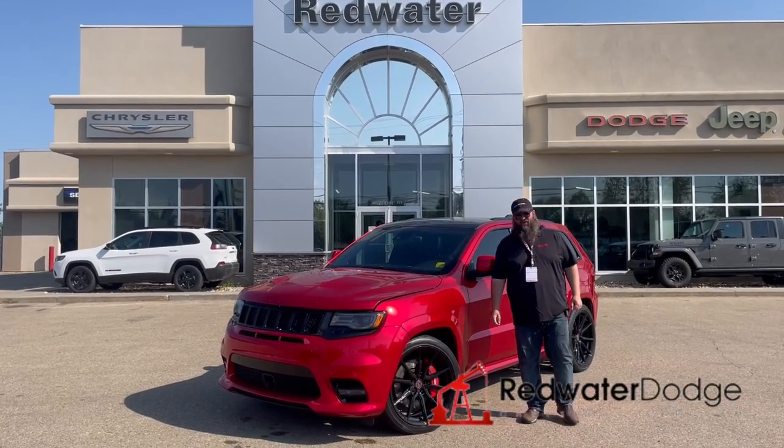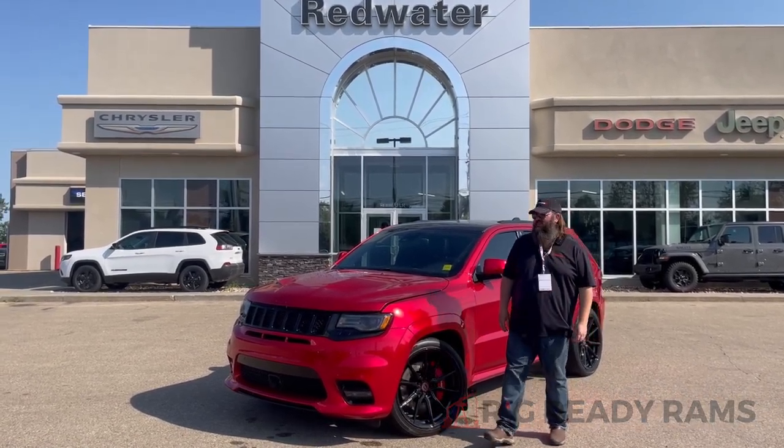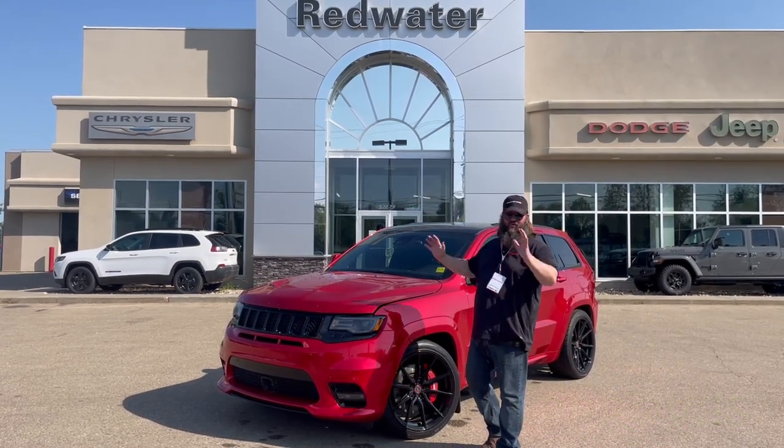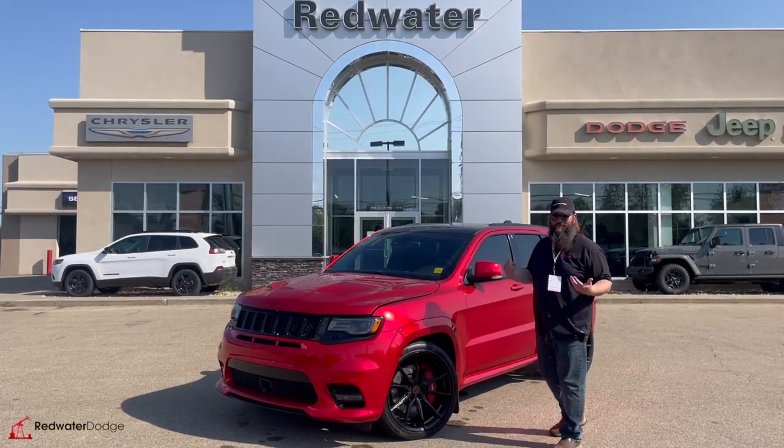Hello folks, Jeff's coming to you live from Redwater Dodge, home of the world famous Rig Ready Rams. Now we buy your Ram and the brand new Rig Ready approves where everybody gets approved. I don't know why they're letting me talk about this one, but boy am I happy about it.